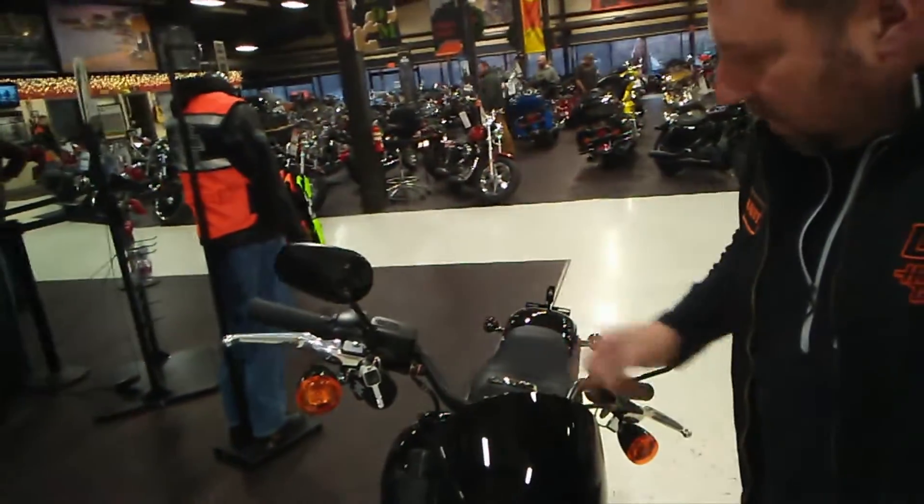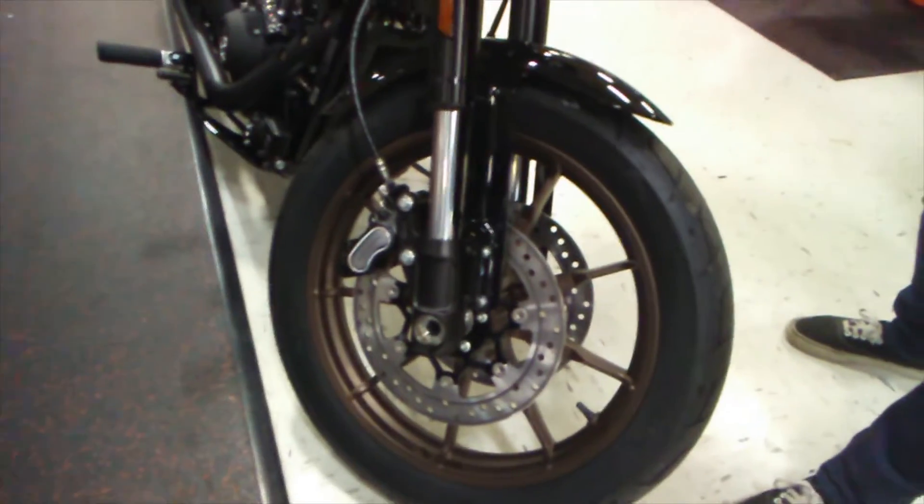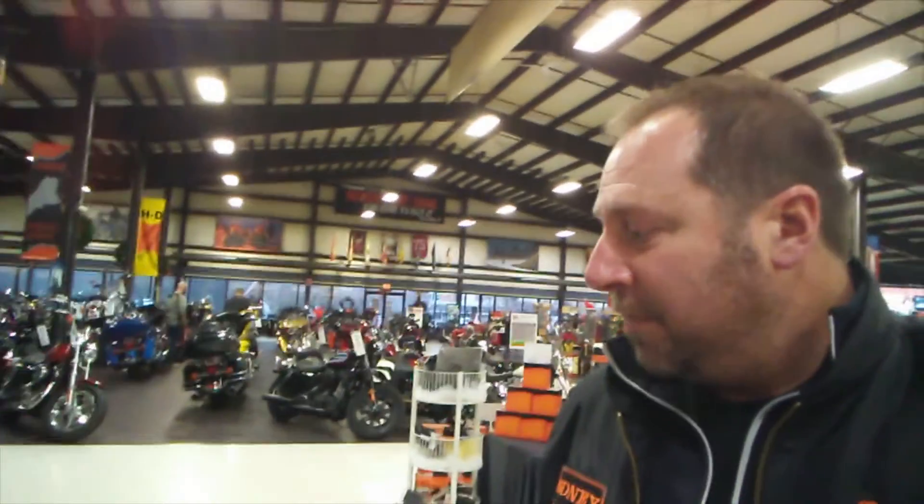It has an alarm system. They refinished the wheel — I know it's hard to tell in this picture, but the wheel finish is much better than the previous generation. This thing produces a ton of torque.